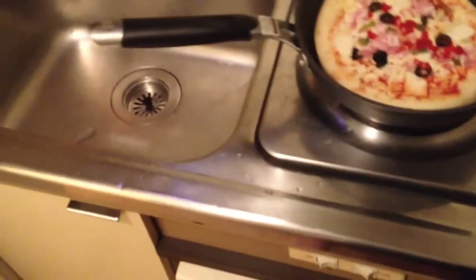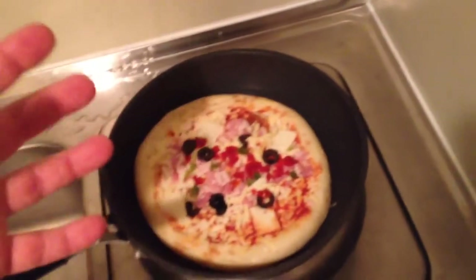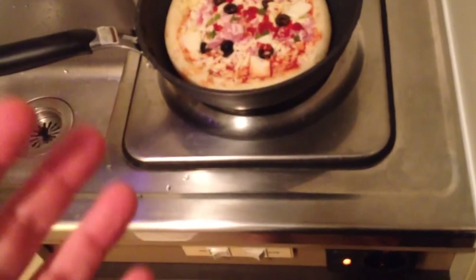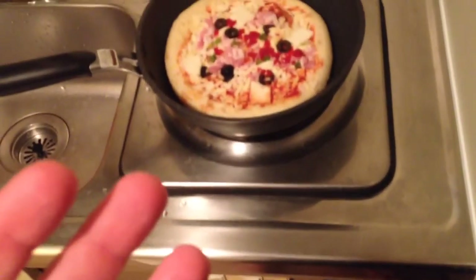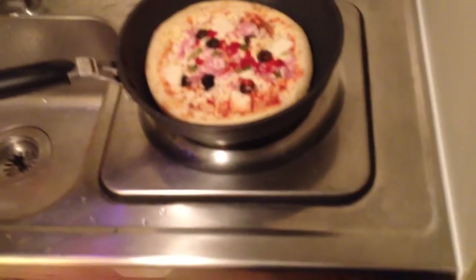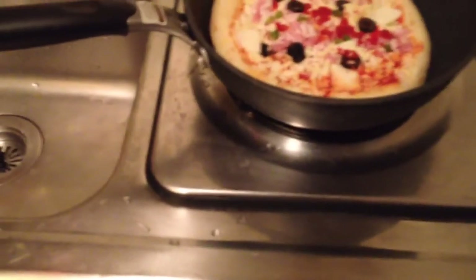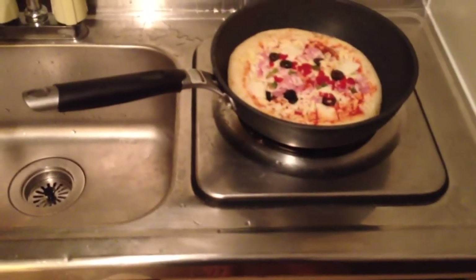I'm just going to pop it into the pan here. I'm kind of assuming that the top is not going to get cooked. Ideally, maybe if I had aluminum foil, I could put aluminum foil over the top and that would keep the heat in and melt the cheese. But I don't have that. So I'm just going to try and brown up the bottom, maybe get it a little hard. I think as long as the bottom is cooked, it's going to be edible. I think this needs to be turned down a little more — as much as possible. And I'm going to turn on the fan because it's starting to smell bad. I'll come back and show you when it's either destroyed or edible.